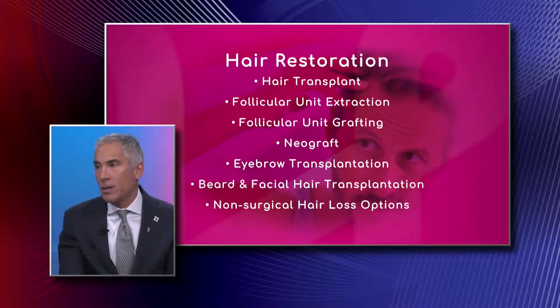Eyebrow transplantation and beard and facial hair transplantation are techniques for restoring eyebrows and beards. There are also non-surgical hair loss options, including PRP — more correctly called platelet rich plasma — which involves using a patient's own blood and platelets.